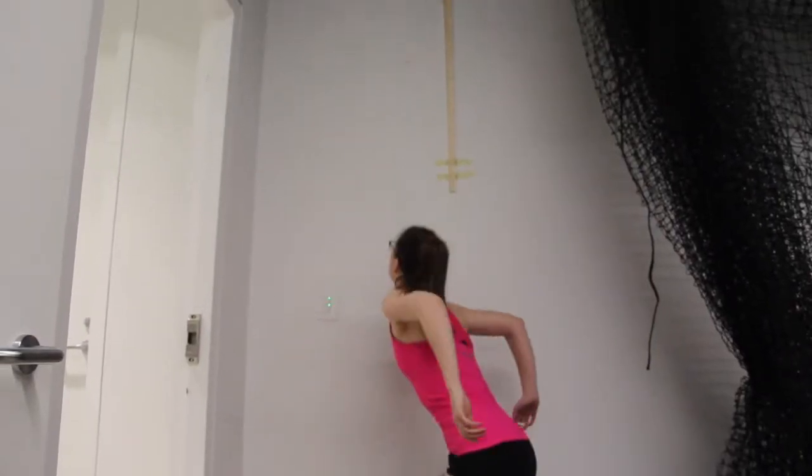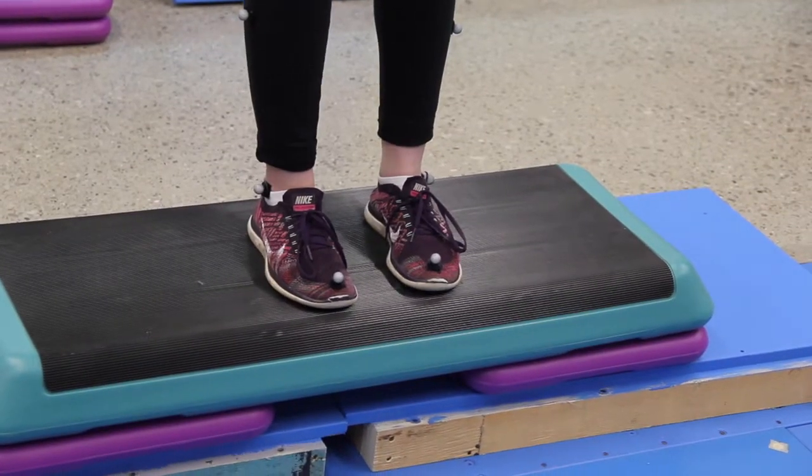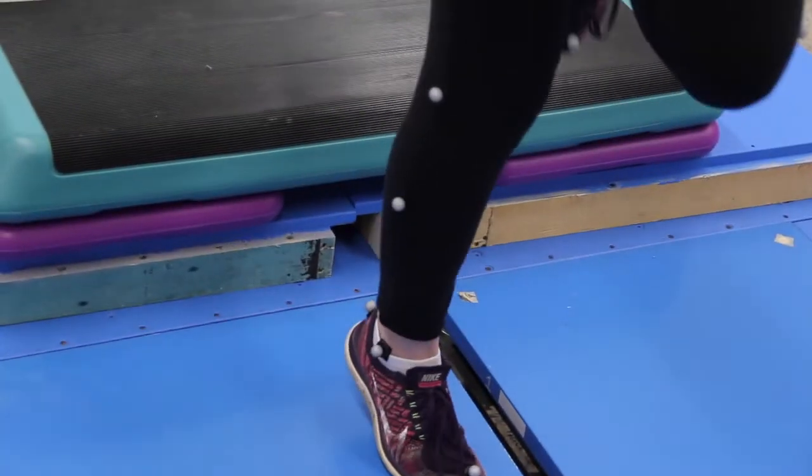Biomechanics is the study of how the body moves and the physics applied to the body — so like when you're throwing, how much force is being put on your tendons and ligaments, or when you're jumping down from a box, how your body absorbs the shock.